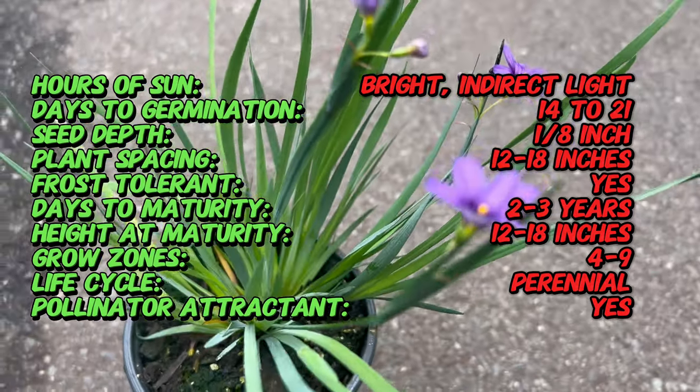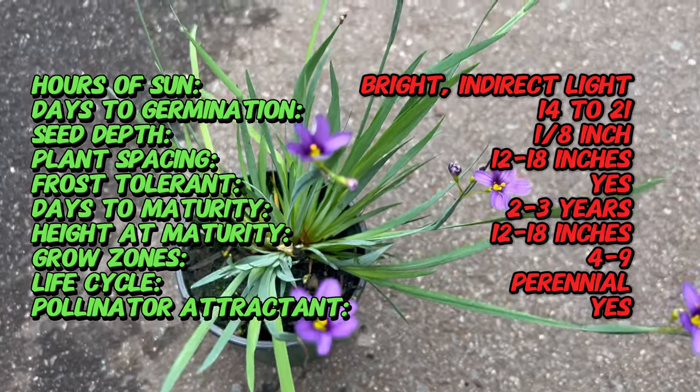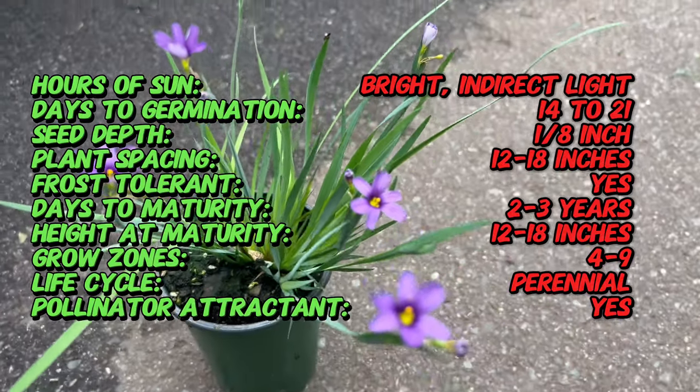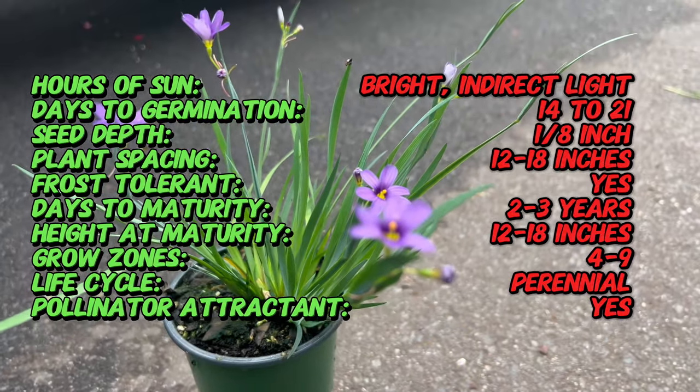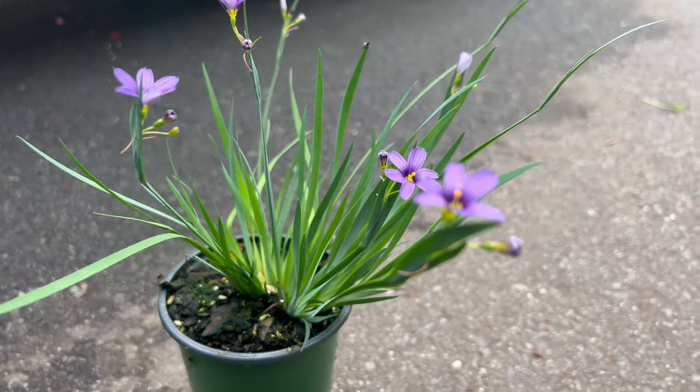Blue-eyed grass features slender, grass-like leaves that form clumps, creating a tidy and graceful appearance. In late spring to early summer, delicate blue or purple star-shaped flowers emerge atop slender stems, adding a charming accent to the garden. The blooms resemble small irises and attract pollinators such as bees and butterflies.